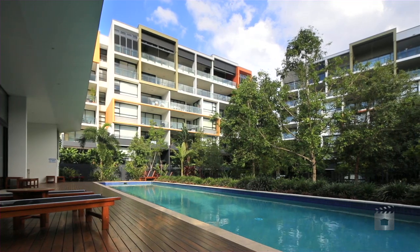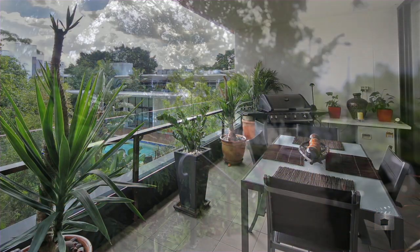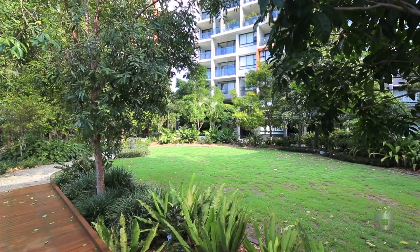Surrounded by the Brisbane River, cafes, lifestyle attractions, and the Brisbane CBD, this makes for a prime residence where there's always something to do.